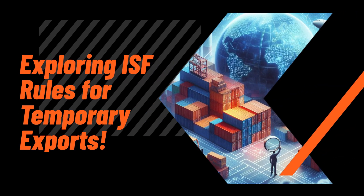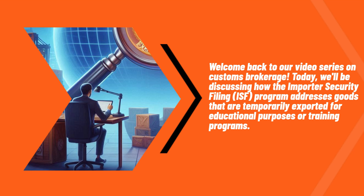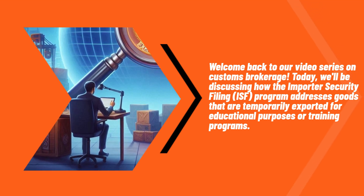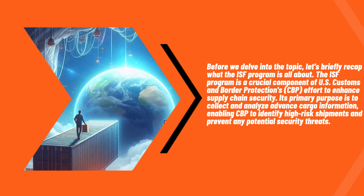Exploring ISF Rules for Temporary Exports. Welcome back to our video series on Customs Brokerage. Today, we'll be discussing how the Importer Security Filing program addresses goods that are temporarily exported for educational purposes or training programs. Before we delve into the topic, let's briefly recap what the ISF program is all about.